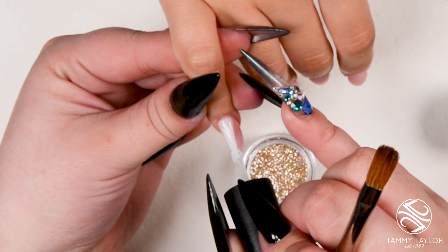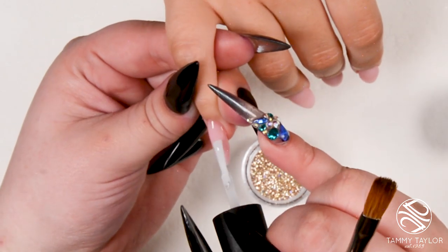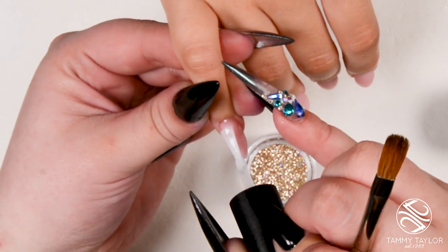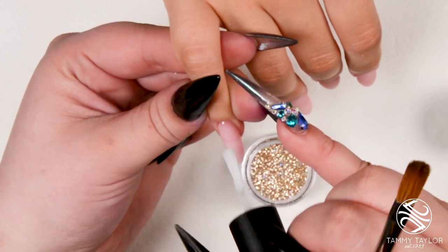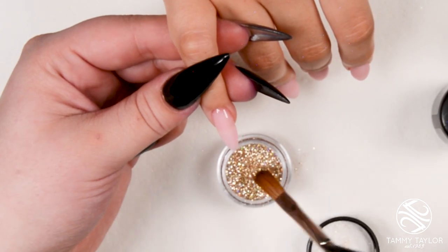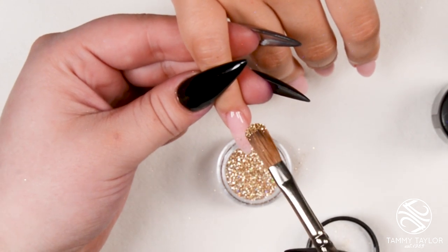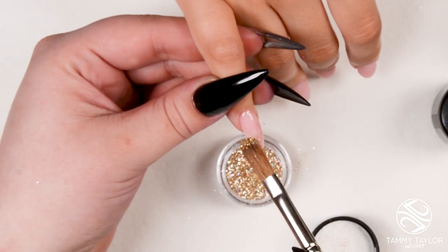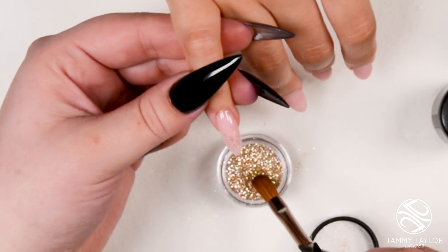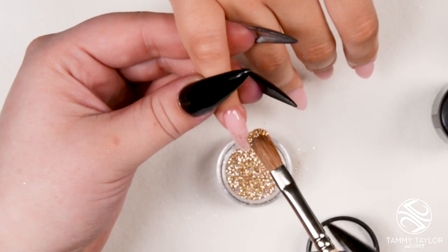Make sure you cap the edges, otherwise peeling will happen — that's also why I dehydrated first and removed fuzzies. I get a little on the brush and lightly tap. It looks like I'm doing nothing, but that's the point. When you're trying to get a gradient going up, you don't want a heavy line — that's where people mess up. They make a heavy line and then there's no turning back.